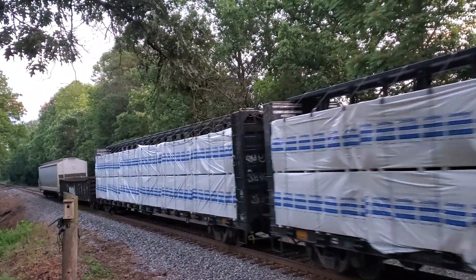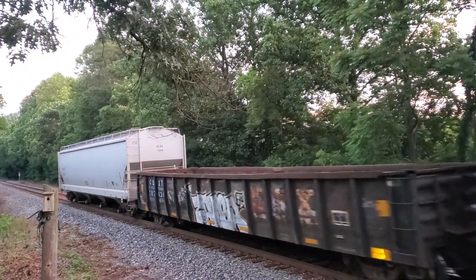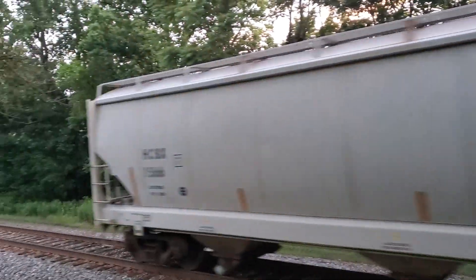Black CSX center beams. Old car built at '76. Can't read what the tag is. End of the train.